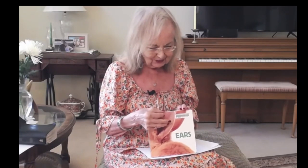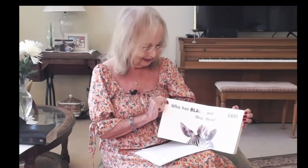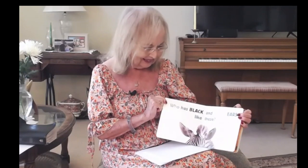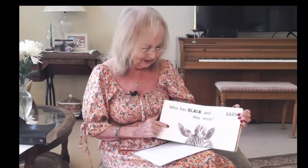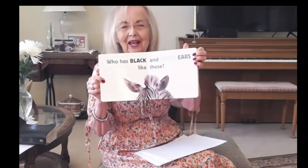Today I brought a story, and it's about ears — the different shapes that ears are. Who knows what has black and white ears and looks like these? Look at those ears. Can you guess from looking at the picture down below where its head starts? That's right, it's a zebra.